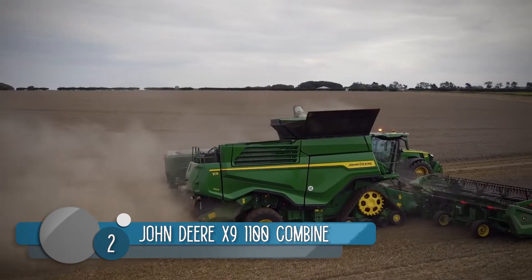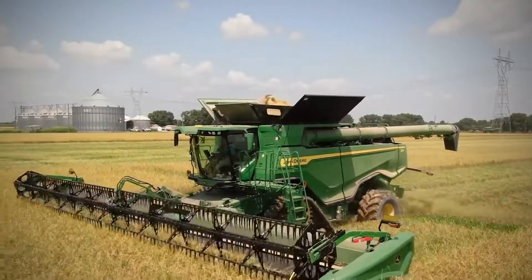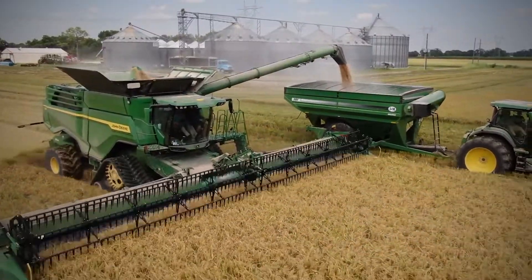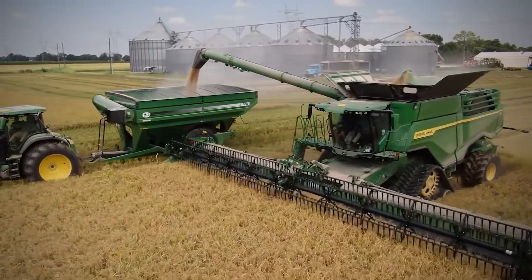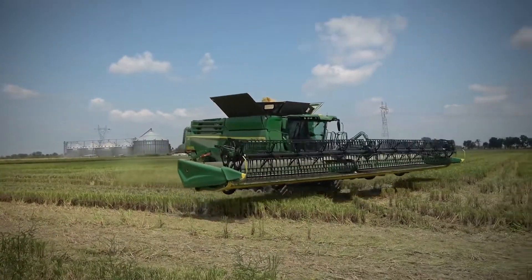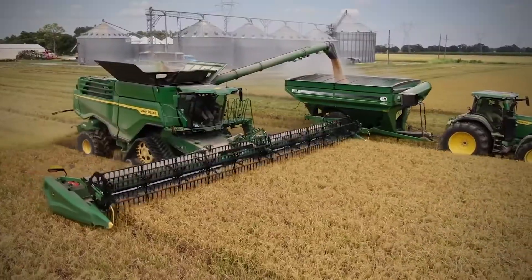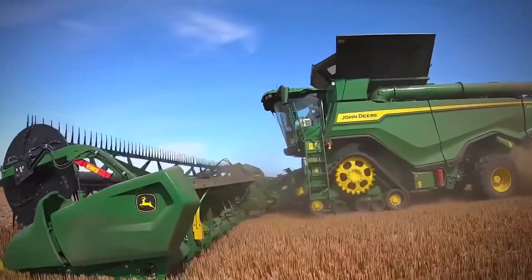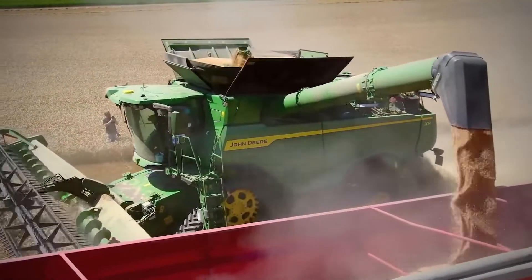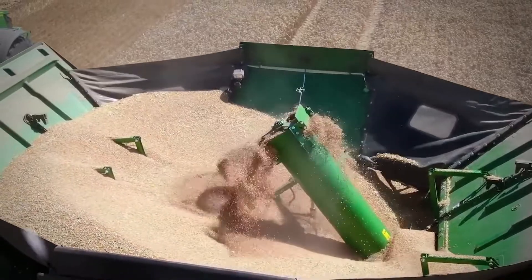Number 2: The John Deere X9 1100 Combine. It is so large that it can cover 30 acres of hard wheat every hour and 7,200 bushels of corn in the same time frame. It also boasts an automated system that allows the harvester to adjust itself to the conditions of the plants — meaning it can harvest both wet and dry crops without any effect on the outcome.